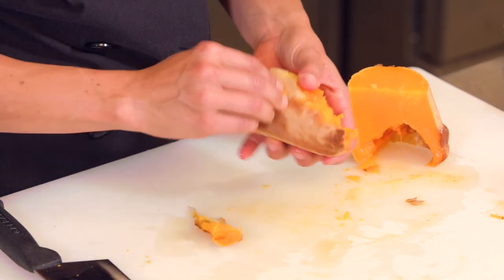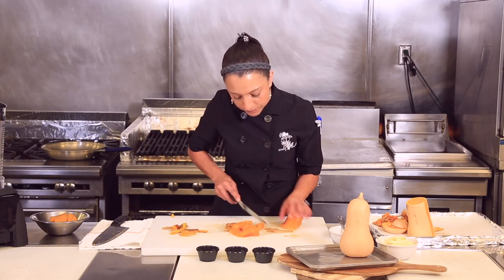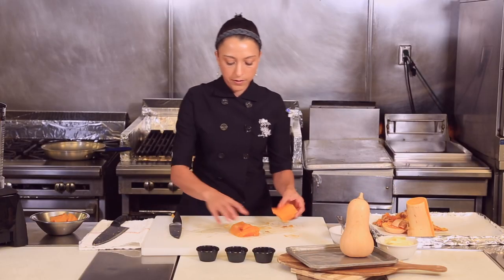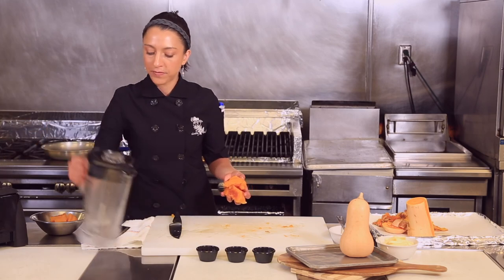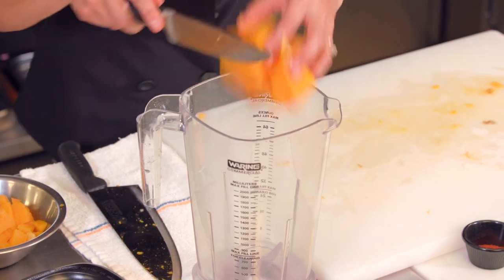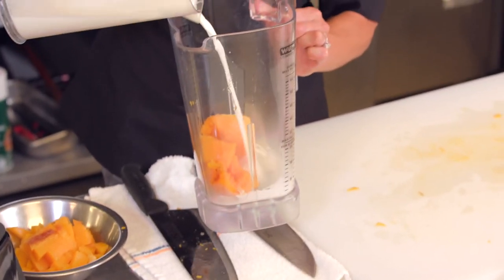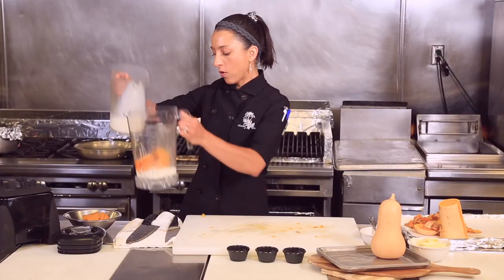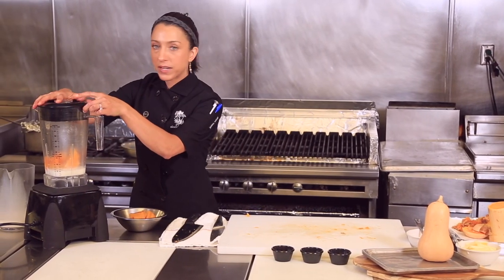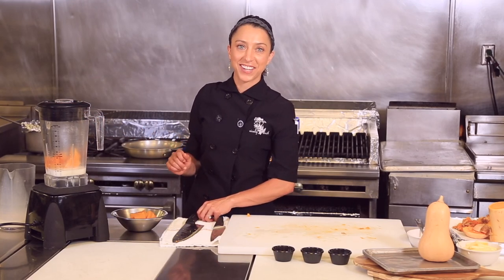For the second dish, the roasted squash flesh goes right into a blender with a little milk — regular heavy cream or an alternative milk — a little salt, and a little spice. Puree it, reheat it, and you'll have the most wonderful bisque in no time.